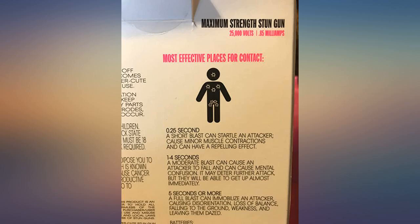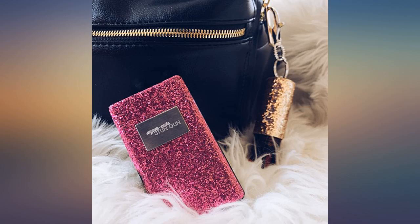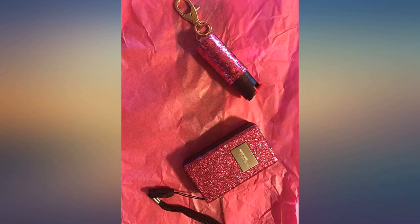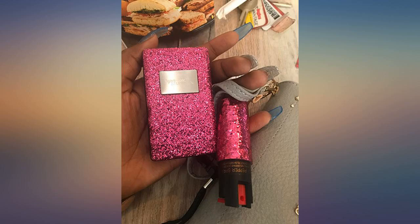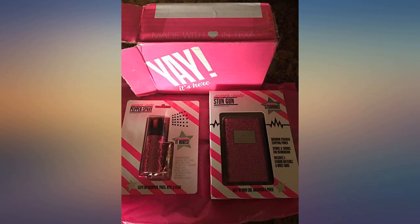Very cute, and I believe they aren't recognizable, which is a good thing. The pepper spray looks like a lipstick tube and the stun gun looks like a foam case. I love that the stun gun was very loud, which is also a good thing — the sound alone should be enough to deter an attacker.